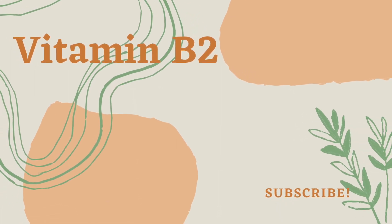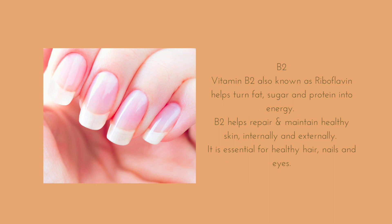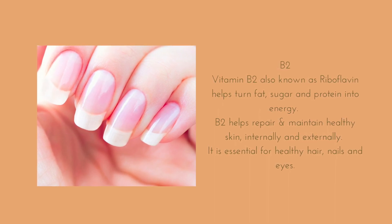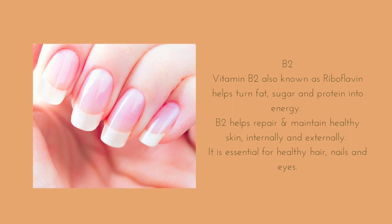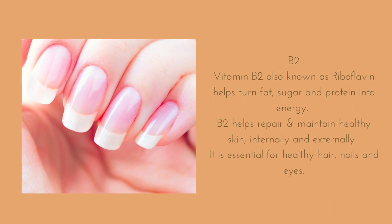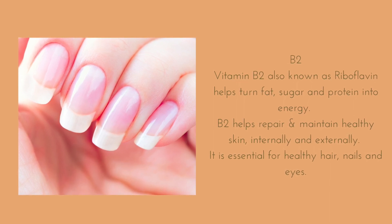B2. Vitamin B2, also known as riboflavin, helps turn fat, sugar and protein into energy. B2 helps repair and maintain healthy skin internally and externally. It is essential for healthy hair, nails and eyes.